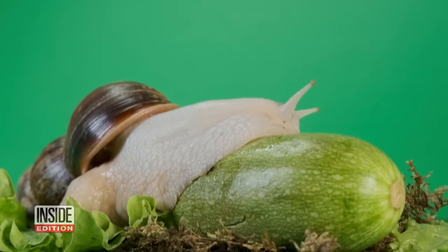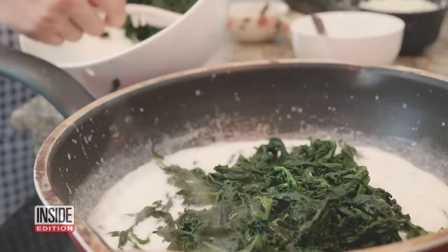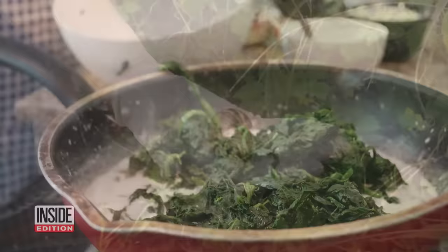To avoid rat lungworm, washing and cooking food properly will help. A commercially produced salad mix should have already been thoroughly washed. With your home produce, give it a good rinsing. Anything that you're going to cook is fine, because cooking will kill any life stage of the rat lungworm. Also, don't touch the snails — wearing gloves is recommended. The infectious stage of the worm can't penetrate the skin, but if you have any cuts or scrapes on your hand, there's a possibility.